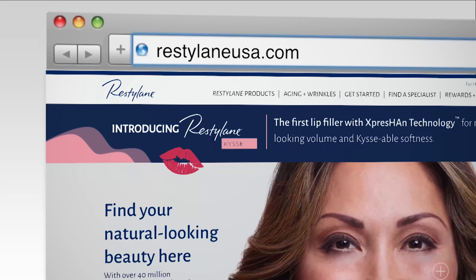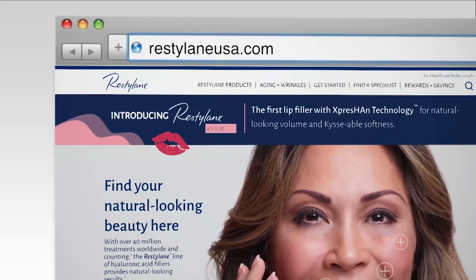If you want more information on an aesthetic provider that's talented at lip injections, you can look up the website for Restylane Kiss. It is restylaneusa.com.